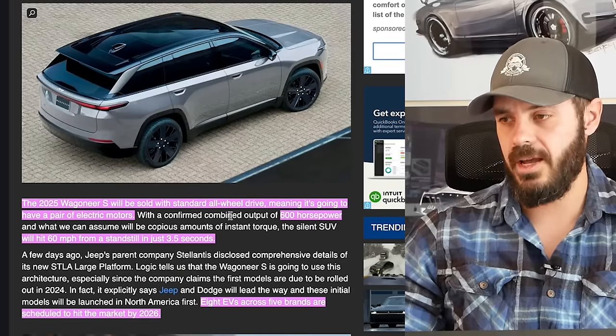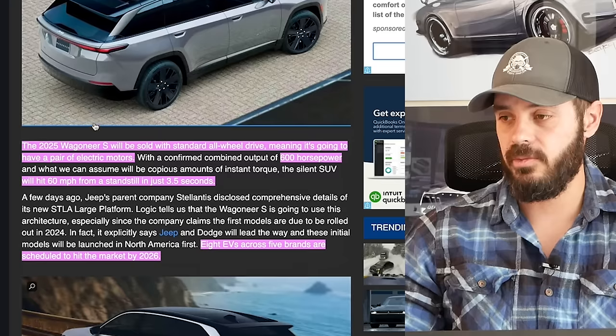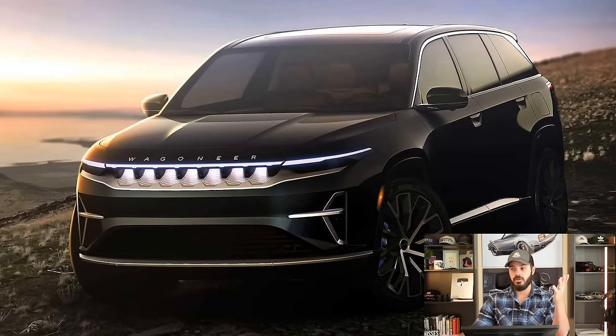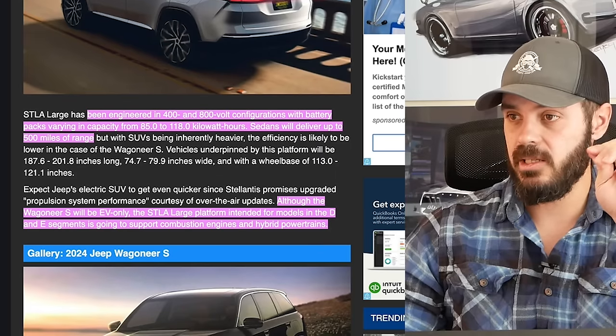The 2025 Wagoneer S will be sold with standard all-wheel drive, meaning dual motors are always included — which makes sense for a Jeep. You get 600 horsepower and zero to 60 in three and a half seconds. EVs are just getting ridiculously fast when they don't necessarily need to be. I don't think most buyers will floor it every single time, but the capability is there to go zero to 60 in 3.5 seconds and scare everyone on board. Stellantis has eight EVs across five brands scheduled to hit market by 2026.